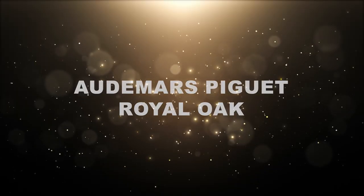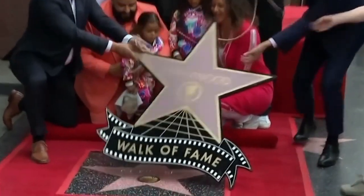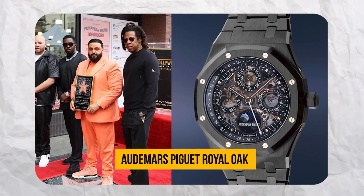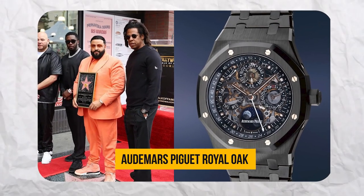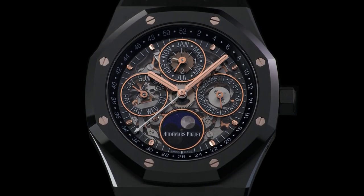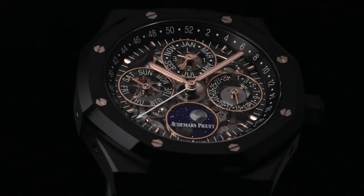But Jay-Z's collection doesn't end there. At DJ Khaled's 2022 Walk of Fame ceremony, he sported the Audemars Piguet Royal Oak, an all-black ceramic, open-worked marvel. The Royal Oak Perpetual Calendar 26585 CE is a true engineering feat, and comes with a price tag between $500,000 and $800,000. Its open-worked sapphire dial and exposed pink gold parts, dressed in black ceramic, make it an eye-catching masterpiece. This watch is not just an accessory — it's a statement of sophistication.